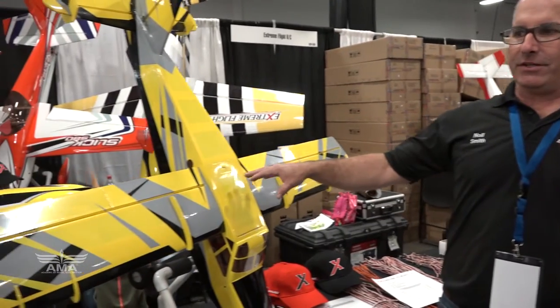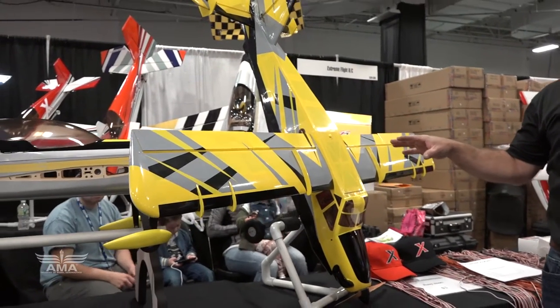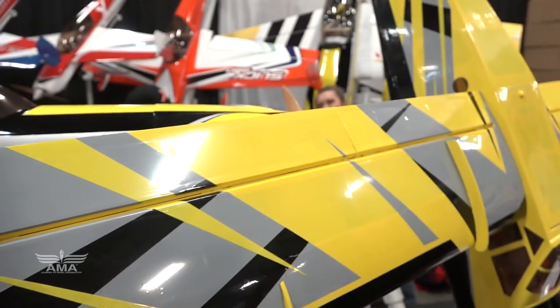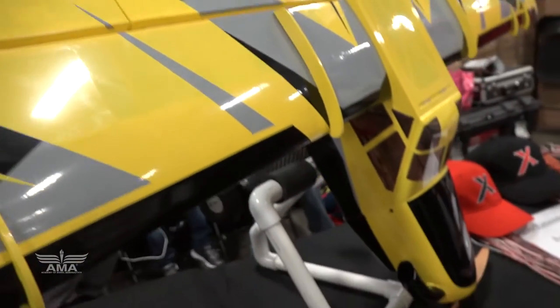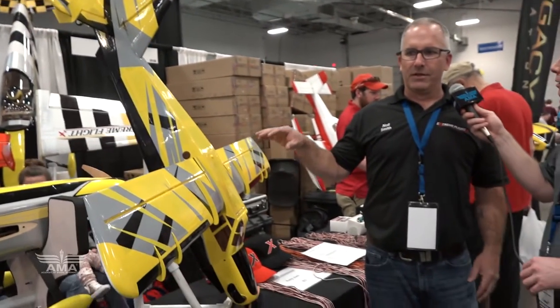Another great looking airplane here on the table — tell us a little bit about this. This is our Legacy Aviation series. This is the Legacy Aviation 65-inch Turbo Bushmaster. It has flaps — it's a fun sport plane but is also 3D capable. We don't want to exclude people by saying it can 3D; it's a great sport model. This runs on 4-cell. The big brother — the 84-inch — runs on 6-cell. These are my favorite planes to take to the field. I can sport fly with it, 3D it, hover it, and just shoot approaches with flaps and sit in a chair and do it.